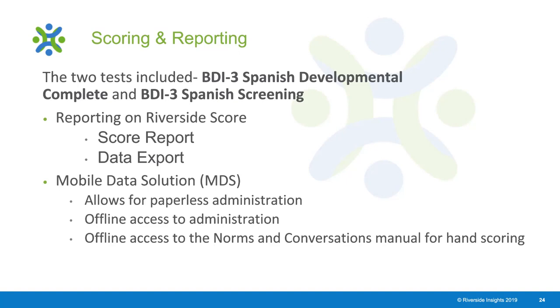The other program available for BDI-3 Spanish is the Mobile Data Solution, an app that allows you to paperlessly administer these assessments—you don't have to bring the large item textbooks as they are all loaded on the app. You can administer completely offline without Wi-Fi, which is ideal for home visits or locations without internet access. You also have offline access to the norms and conversions manual for hand scoring.